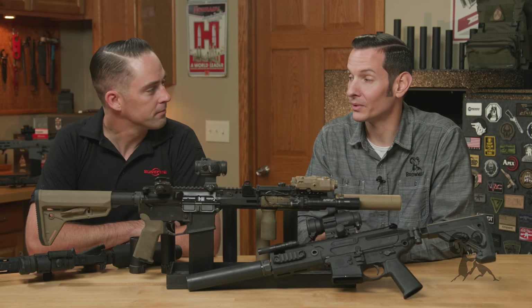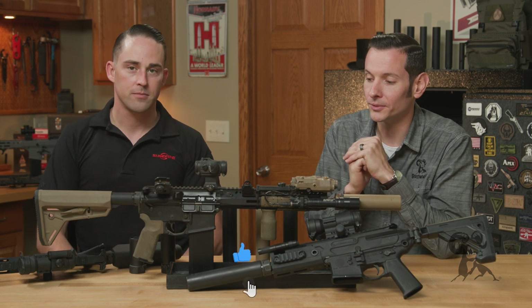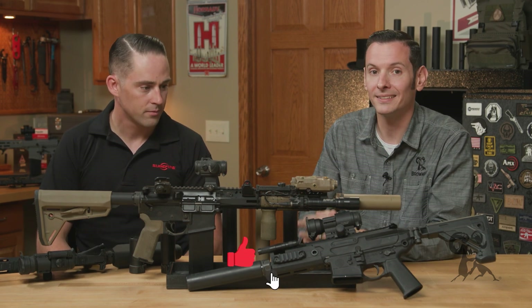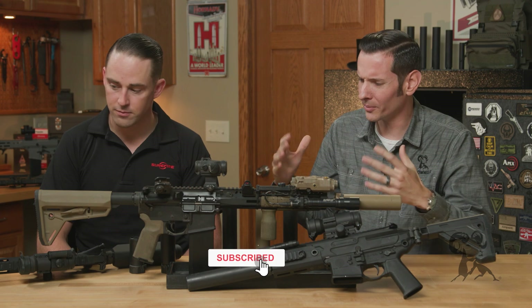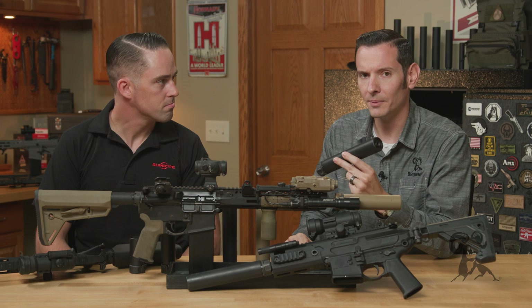Hi, Caleb with Brownhouse here, back again with Andrew from Surefire, and today we're going to be talking about something cool — one of my favorite topics — and that is suppressors. So before we get into the product-specific details and whatnot, let's talk about applications.